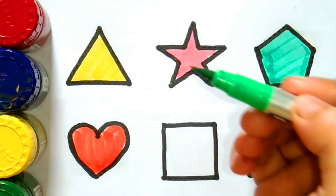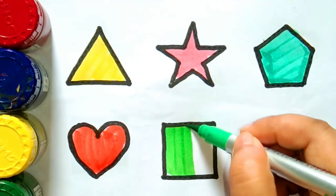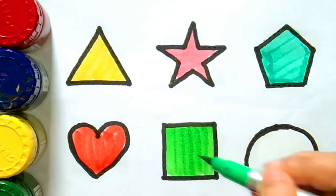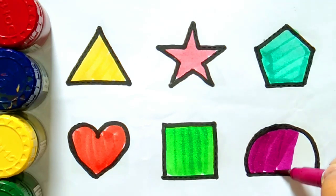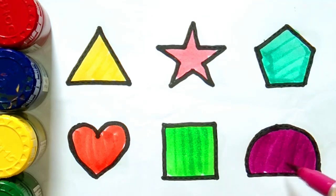Light green color — this is a square. Magenta color — this is a semi-circle. What is this? This is a semi-circle. Thank you for watching our video. Don't forget to like or subscribe to our channel.